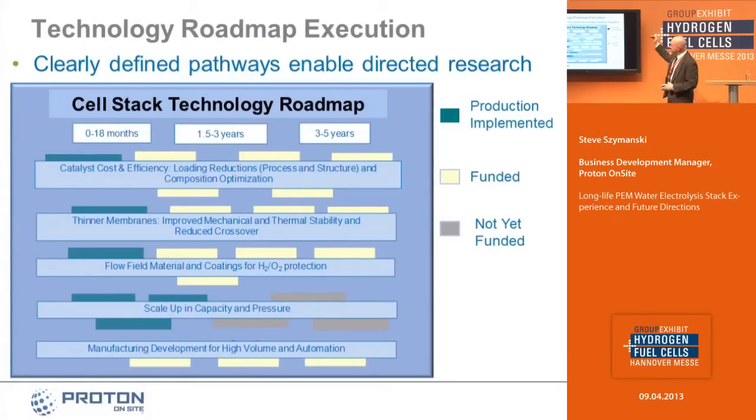In the technology roadmap, we have projects broken down into near-term, mid-term, and far-term. We have funded projects in every area of the roadmap, with the exception of scale-up in capacity and pressure, where Proton is making an internal investment. We talk about the megawatt scale product — Proton is primarily making that investment internally to support the development of that megawatt scale unit. All the other projects are funded and in-process.